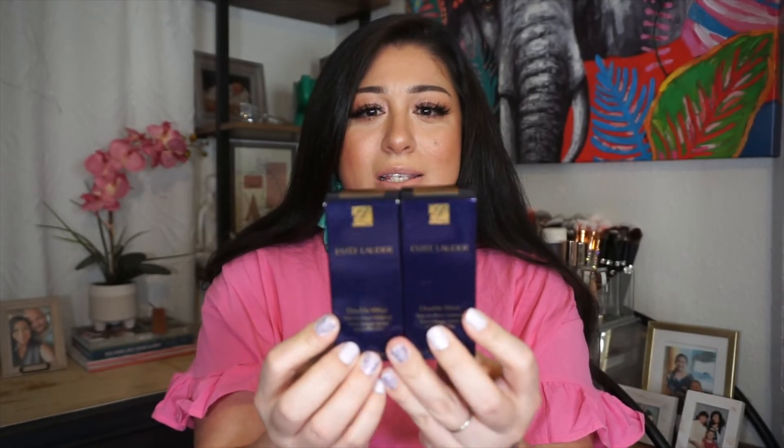The last item I picked up — and the one I'm most excited about — was the Estee Lauder Double Wear Foundation. This is a makeup artist treasure. I picked it up in 2W1 and 1N0. I also picked up the pumps so they don't dispense too much product.